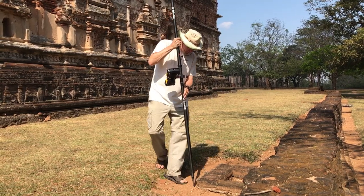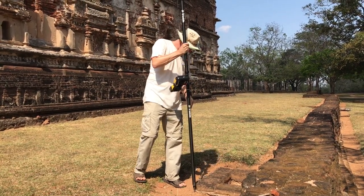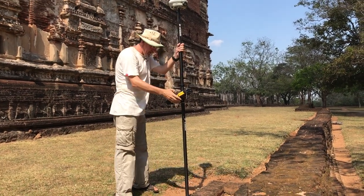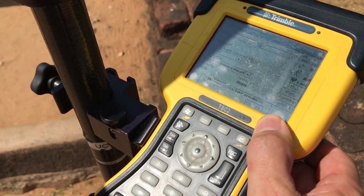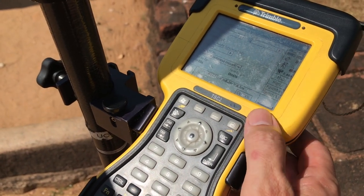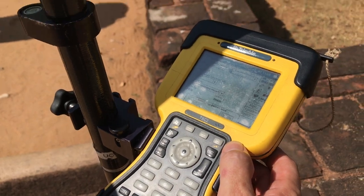A Trimble RTK GNSS system provides us with coordinate information which we use to georeference our laser scans. We also use these coordinates as ground control points for our orthophoto processing and in our GIS.